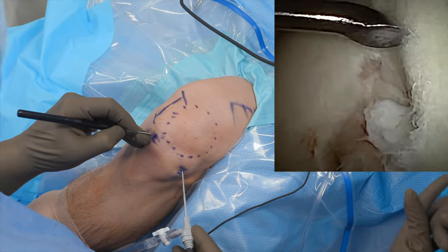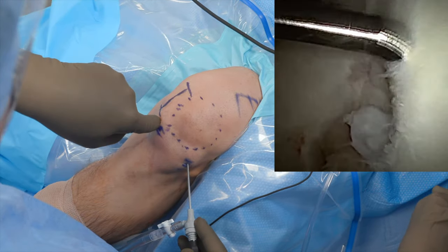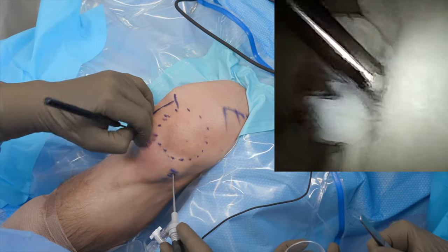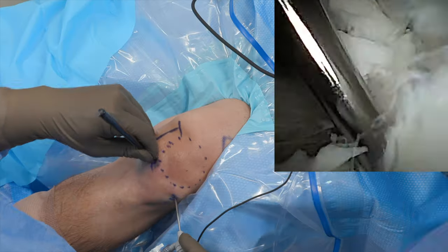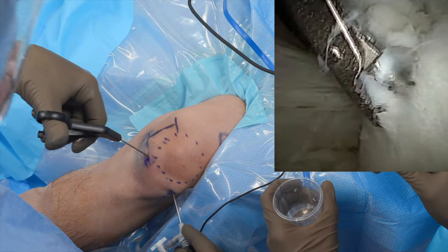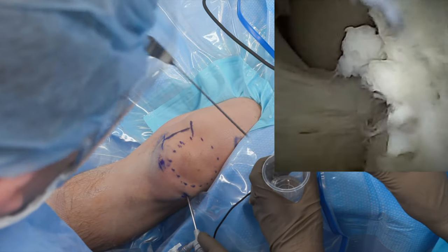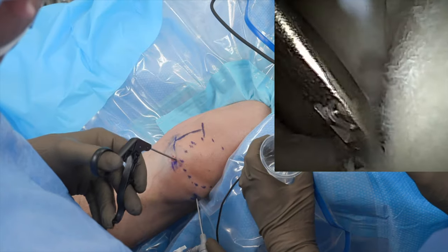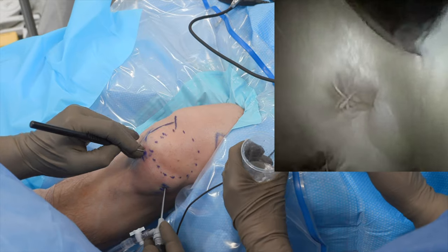At this point, attention can be turned to the intercondylar notch. Palpation is done to confirm the patient is not having any pain, and a 2-millimeter nanoelevator is used to harvest full-thickness chondrocytes, which are retrieved by a 2-millimeter grasper. Multiple passes of the elevator can be used to ensure an adequate tissue harvest. If the surgeon wishes, an 18-millimeter spinal needle can be used as an outflow technique. Communication is also maintained with the patient throughout the procedure to confirm an absence of discomfort.